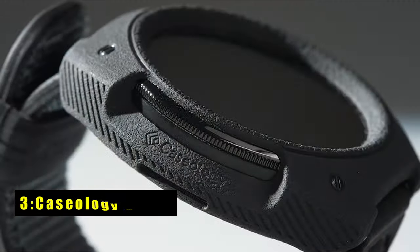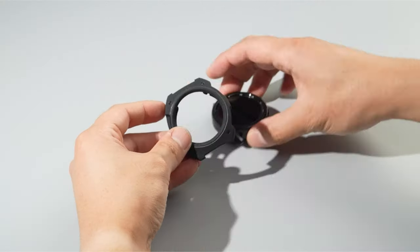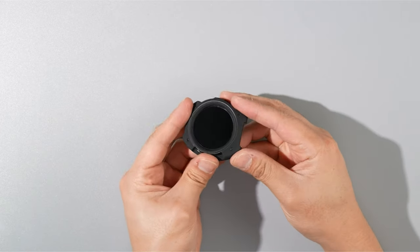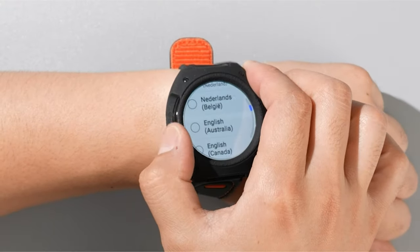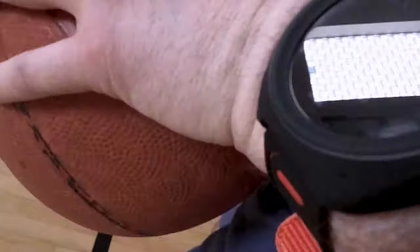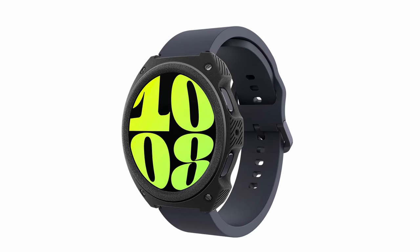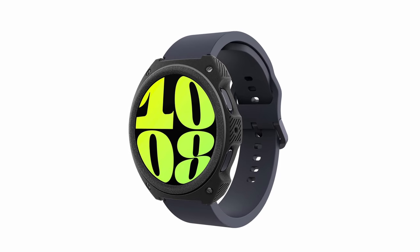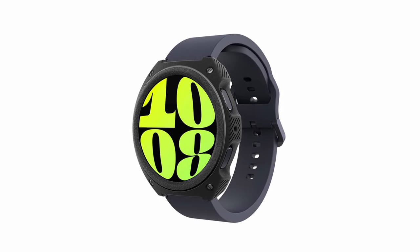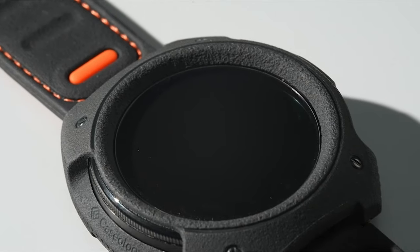At number 3 is Caseology Vault. The Caseology Vault for Samsung Galaxy Watch 7 case 44mm combines simplicity with robust protection. Designed in Irvine, California by an official Samsung partner, Caseology ensures quality and compatibility. The case features a flexible design with a rugged sandstone texture that feels sleek yet offers reliable protection against bumps and scratches. It includes a raised ring around the screen for added defense, safeguarding your watch's display from impacts. Ideal for those seeking both style and durability, the Caseology Vault enhances the functionality of your Samsung Galaxy Watch 7 while maintaining its sleek profile and ensuring peace of mind in everyday use.